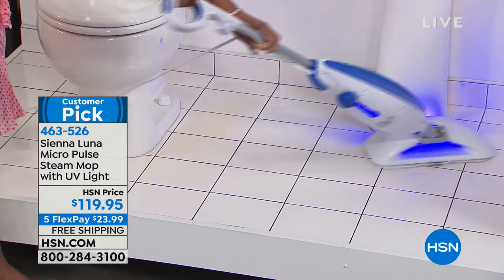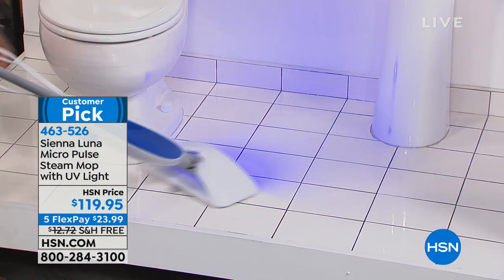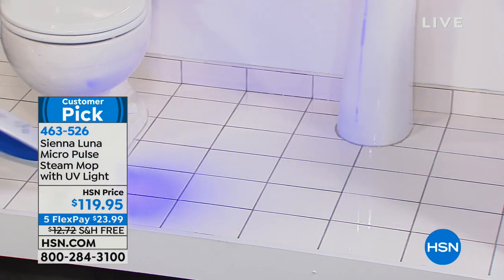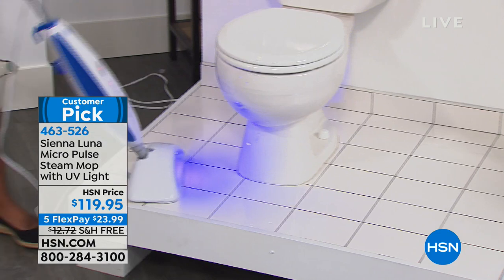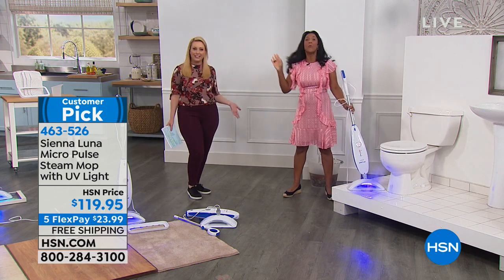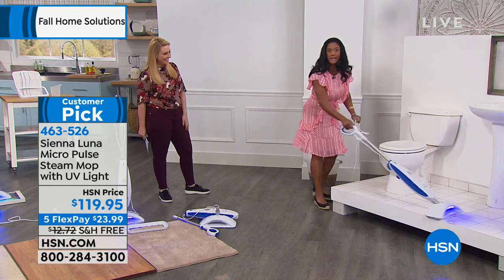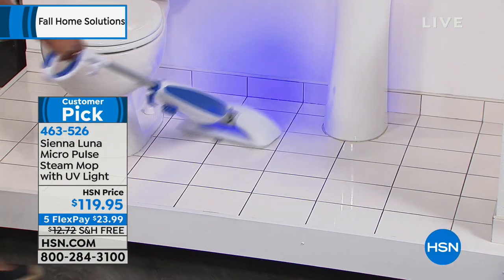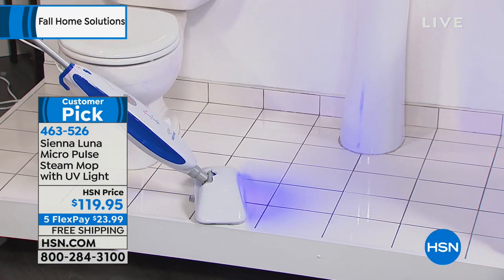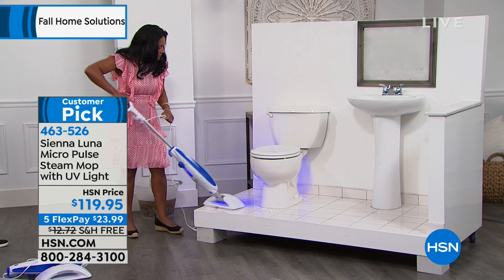With the Sienna Luna Micro Pulse steam mop with UV light, we don't have to. We're doing a big special — free shipping and five flex pay, so $23.99. Look at that UV light. You can see there is not a crime scene in this bathroom. This is my friend and your friend too — your home BFF, Alexandra Baker. See how she's just freely moving, how it reclines 90 degrees all the way flat, how it glides. What I love about Sienna Luna: there's no smearing. Those microfiber mop pads just absorb so much.